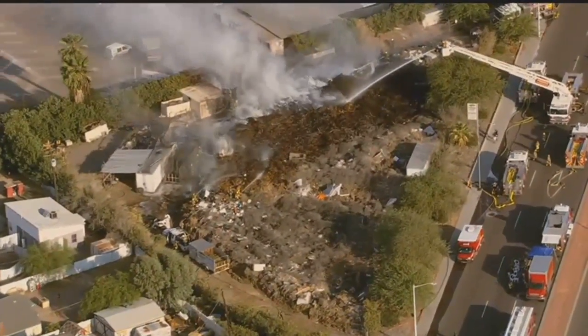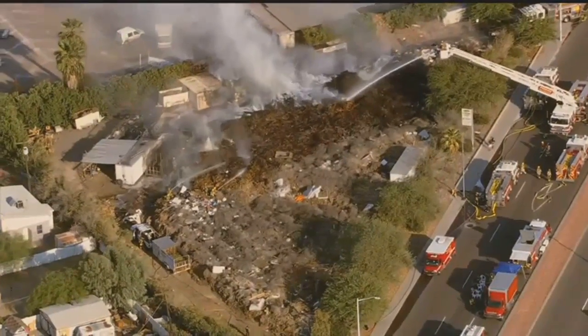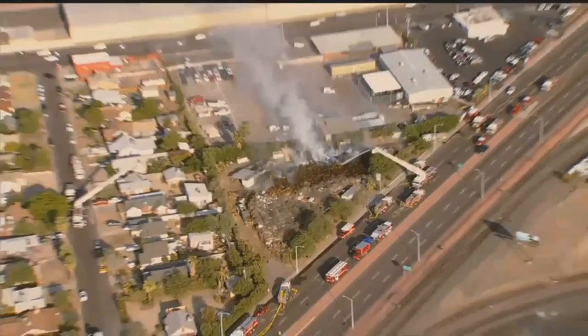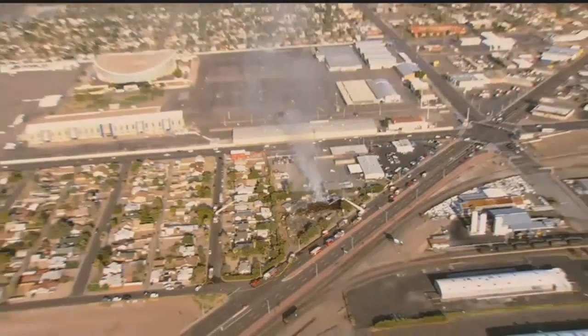Copy that. Ladder four, go pump engine four. So we're listening in — engine 18 is going to pump engine 10. You need to reverse off of four.